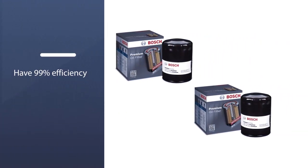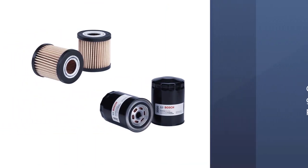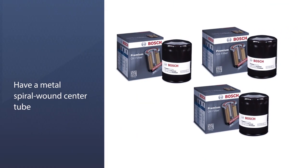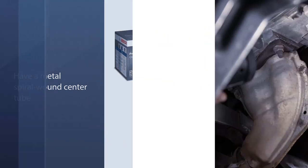Bosch says these filters have 99% efficiency and can hold up to 14 grams of dirt and particles. Along with its premium media blend, these filters have a metal spiral wound center tube contributing to durability by improving internal strength.